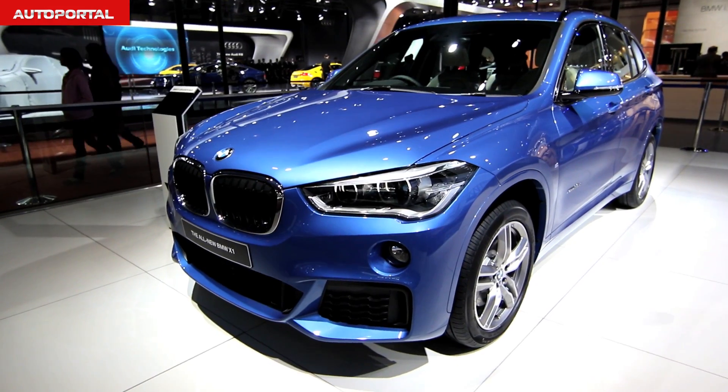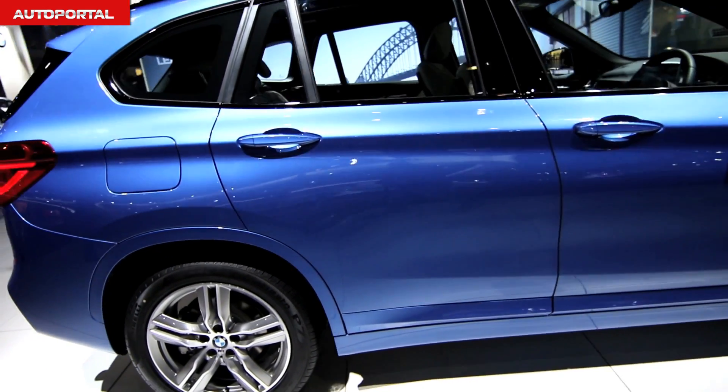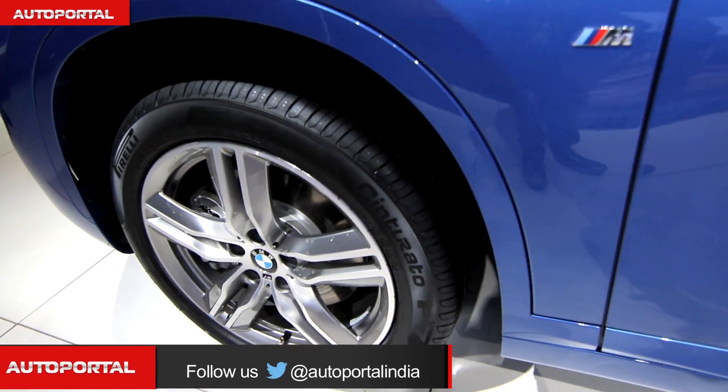BMW will equip the new X1 with an 8-speed automatic transmission and the BMW xDrive all-wheel drive system for enhanced stability over a variety of surfaces.